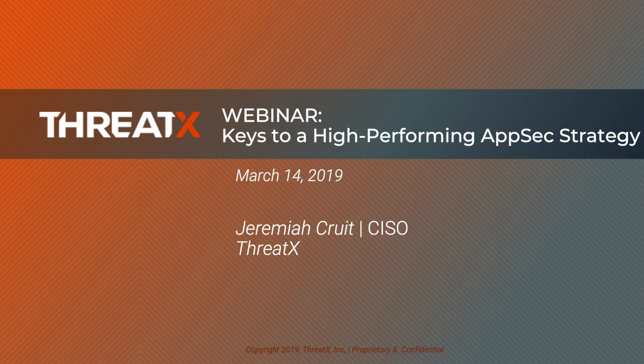Today we're going to explore the challenges of modern application security and learn how you can automate threat detection, lock down access, and most importantly, do it quickly. To do that, I'm very happy to introduce Jeremiah Crouitt, who is the Chief Information Security Officer at ThreadX.